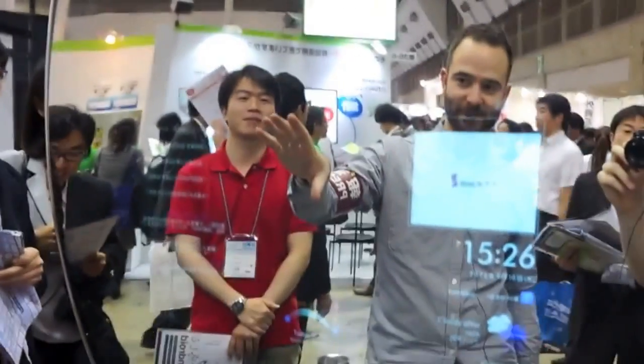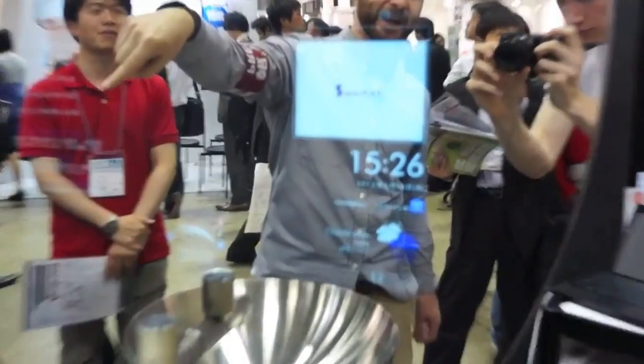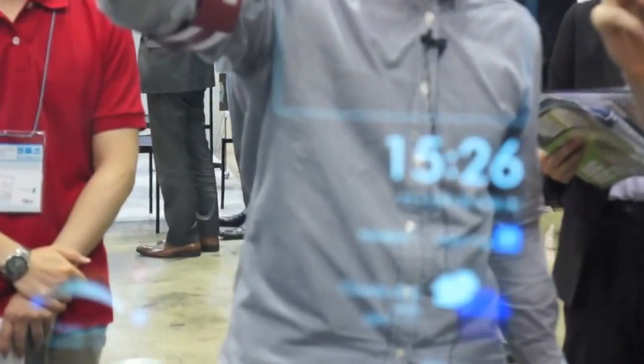They've got a pretty interesting mirror set up here. It looks like just a regular mirror, but it's actually using a pane of semi-transparent glass in the bottom portion. They've got an LCD monitor behind it, connected with a Beagle board to an Android tablet.